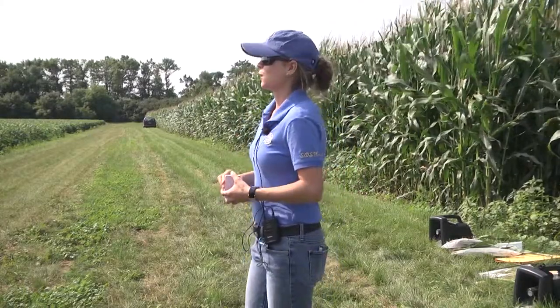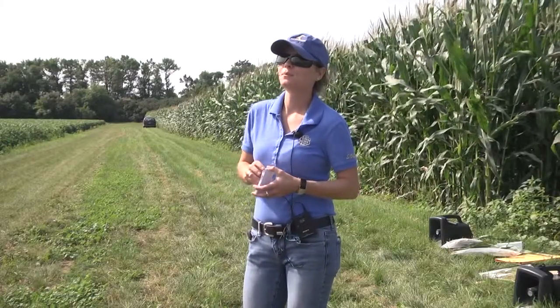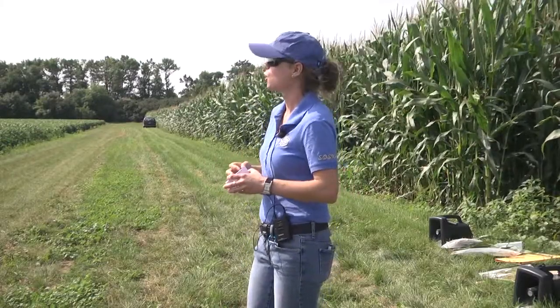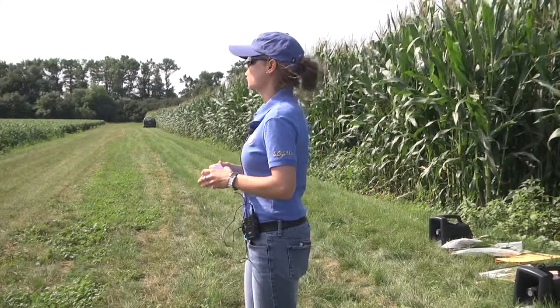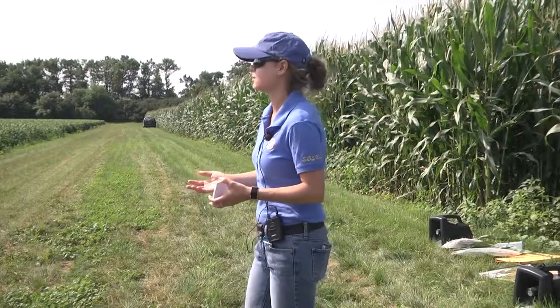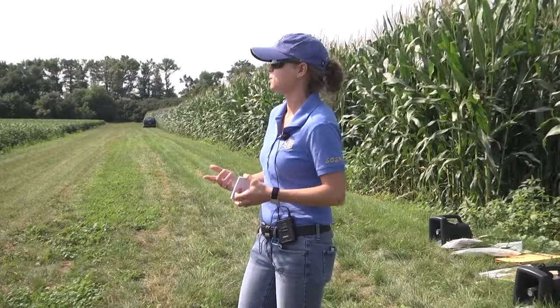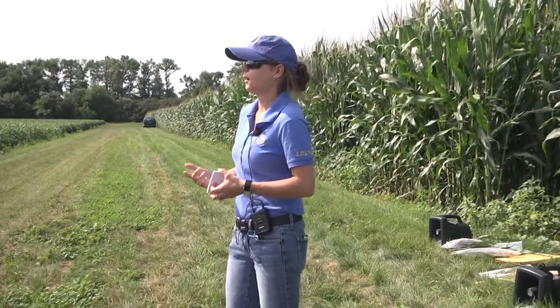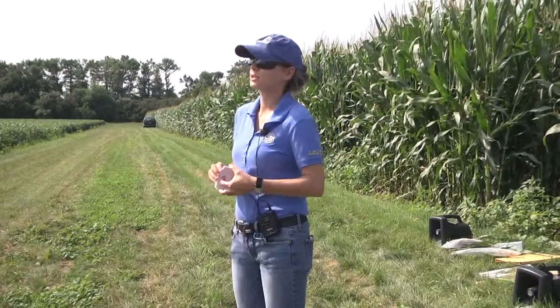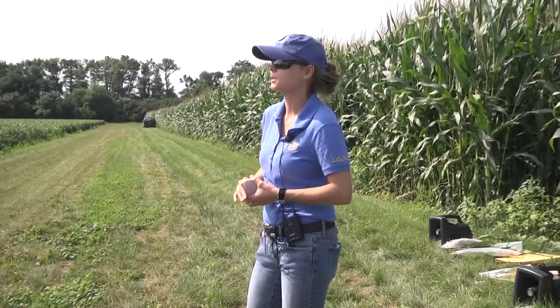Corn rootworm is a different story. The plant roots don't express that many proteins naturally, so that dose of toxin is low. It's like when you go to the doctor and you're supposed to take your antibiotics — you're supposed to take the full dose all the way through. Because if you don't, some bacteria survive and the development of resistance is much faster. It's basically the same principle.